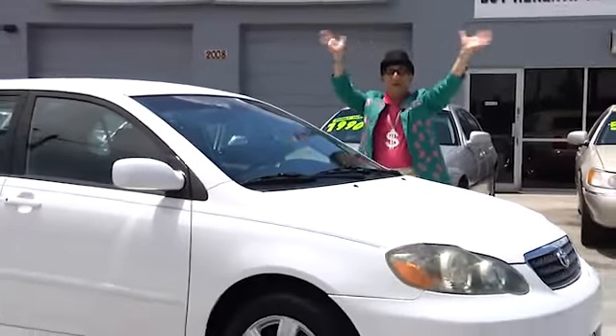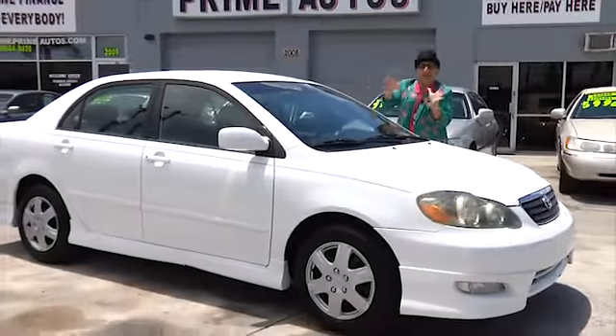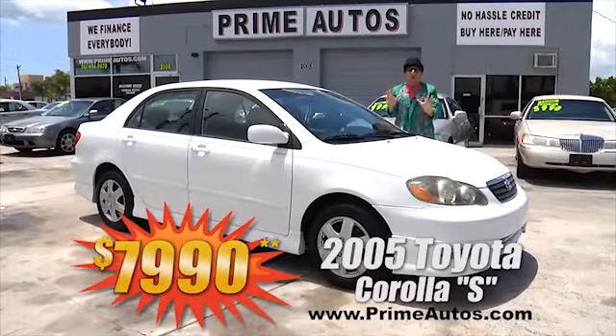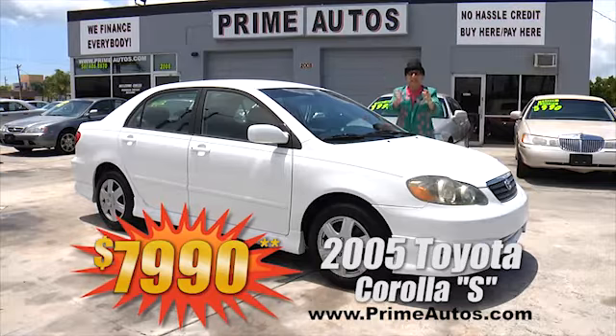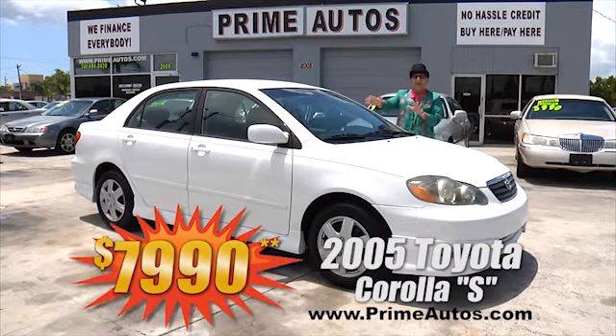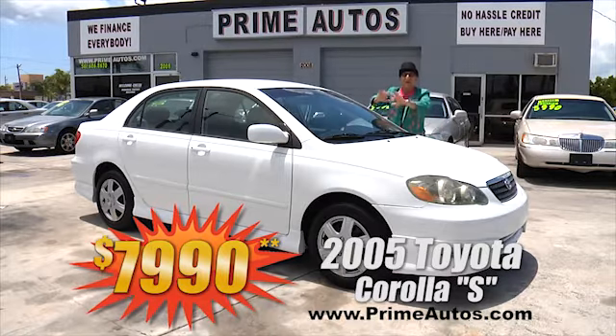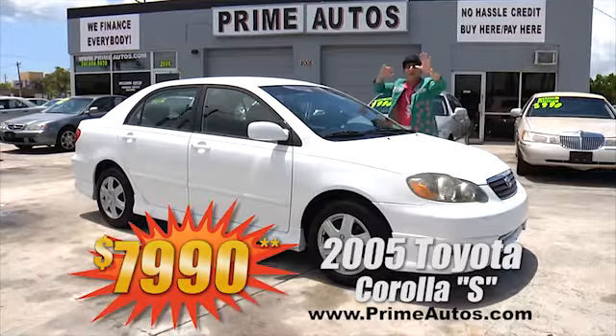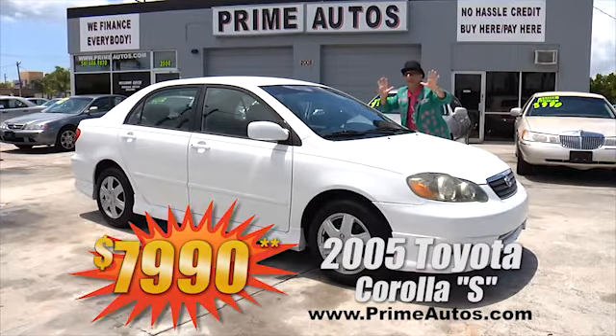Look here! Look here! Prime Motors has this stylish, sporty, and super fuel-efficient Toyota Corolla S sedan. This one's got the gas-saving four-cylinder, easy automatic, ice-cold AC, CD player, and all the power options — everyday low price at only $7,990.